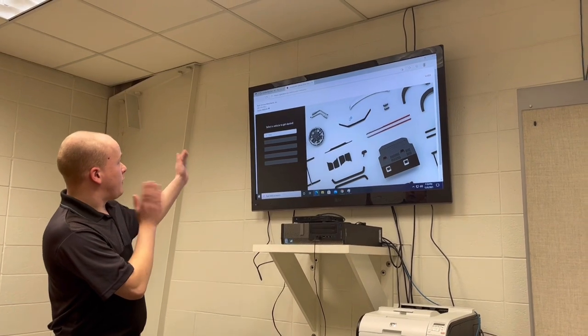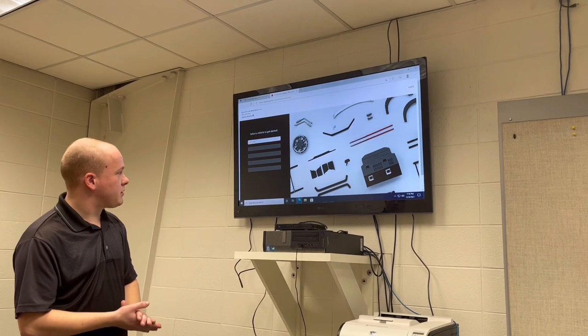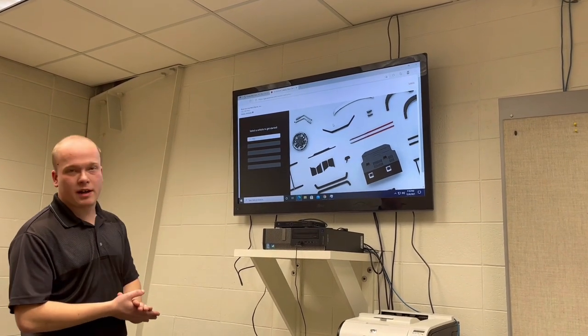Now this is where it's going to lead you. Sorry for a little bit of pausing — we did have some technical difficulties, but it looks like we're back up and running.